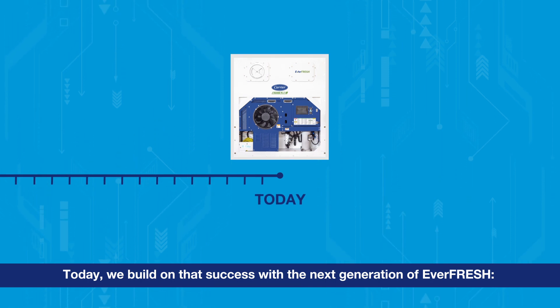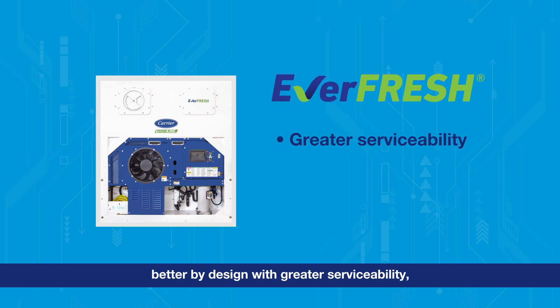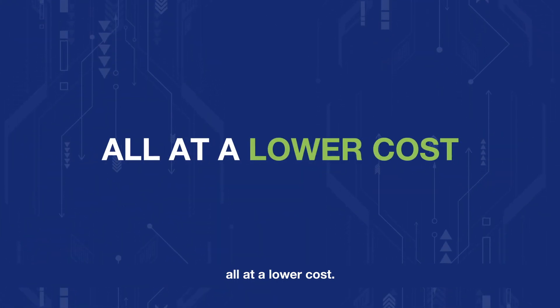Today we build on that success with the next generation of Everfresh — better by design, with greater serviceability, optimized components, and the performance you've come to expect, all at a lower cost.